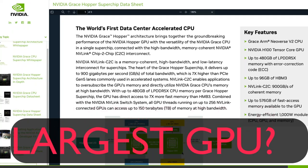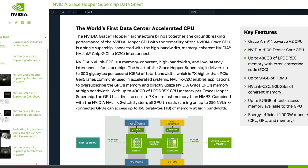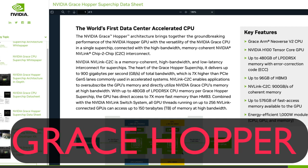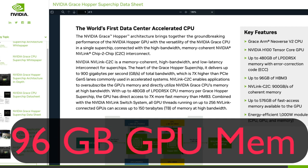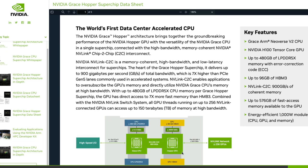This is the biggest GPU ever — or at least the biggest that has gone into production. It's a new chip called Grace Hopper, an architecture combining a CPU and GPU. It can offer up to 96 GB of GPU memory and 480 GB of CPU memory — a massive amount of memory in a single unit. It's not a supercomputer or a distributed computer; Nvidia is calling it a super chip.